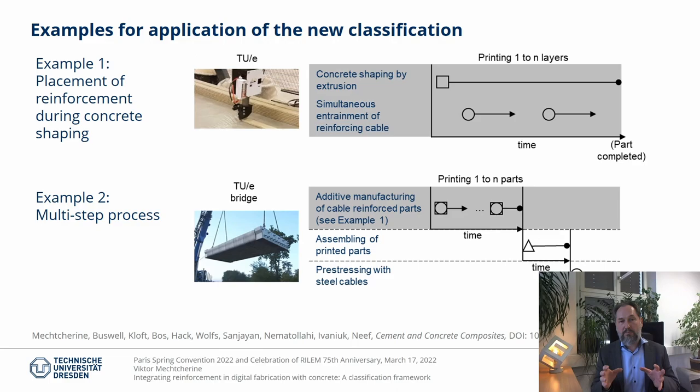Example number two shows the entire multi-step process of the bridge fabrication. The first process step is equivalent to example one, with the difference that not a single part is produced but a number of segments are printed consecutively. The second process step is assembling the parts. And finally, the third process step is placing the prestressing strands and post-tensioning them. Note that the second and third processes were performed in a conventional manner in this example, but they can in principle be digitized and automated.